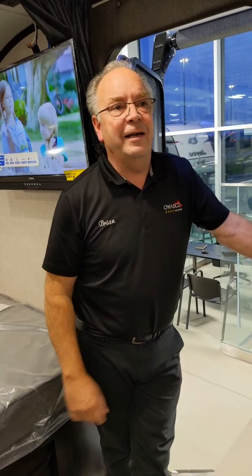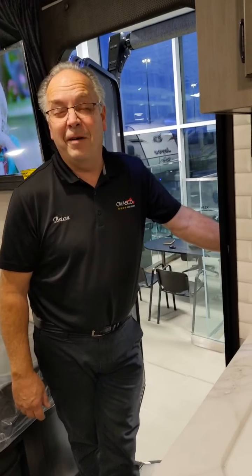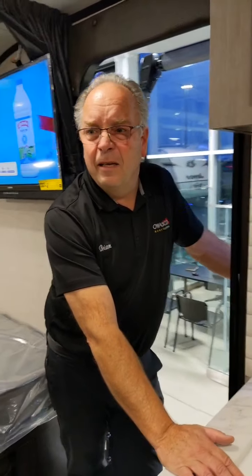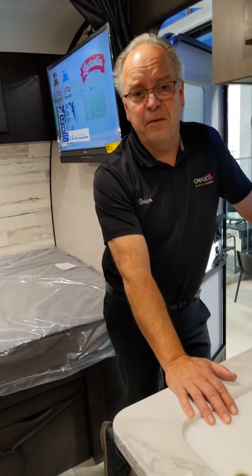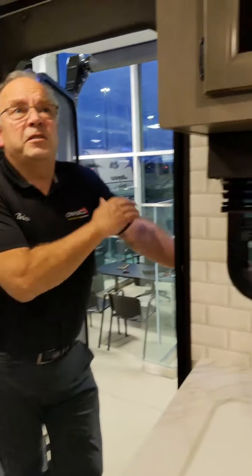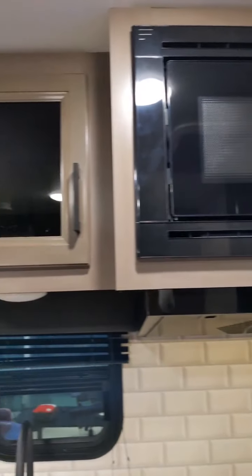If you're a boondocking kind of person — a lot of these trailers have like 30-gallon fresh water tanks, but this one's got a 55-gallon fresh water tank. The gray and black tanks are both 30 to 30.5 gallons each, which is significantly more than a comparable trailer. This unit is meant for going a little bit deeper and farther into the woods — whether you're boondocking, trail riding, or heading out with motorcycles to find great spots.